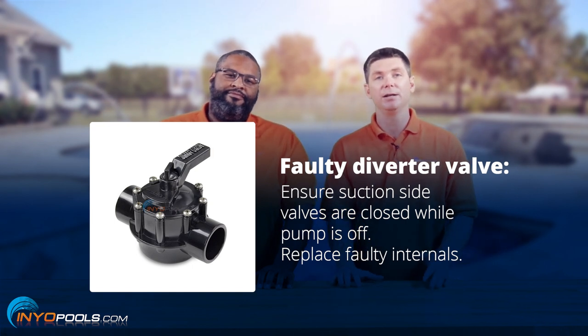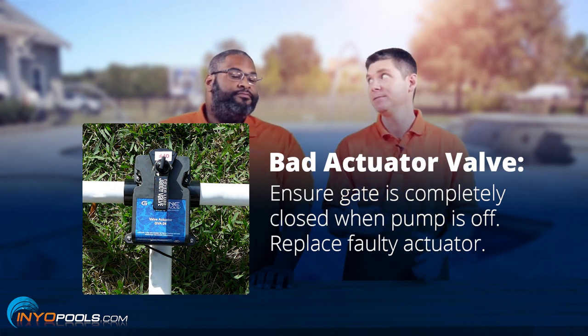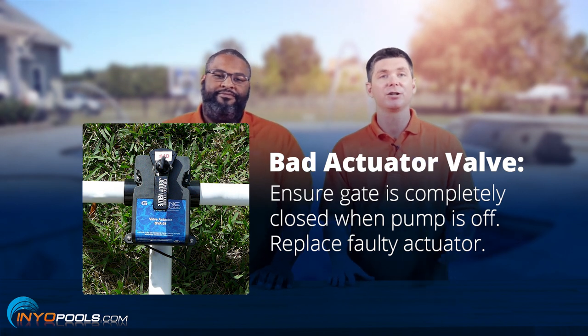Another reason could be a bad actuator. Maybe the actuator died when the gate was still left open on the suction side for the spa, so you'd have to replace that actuator.